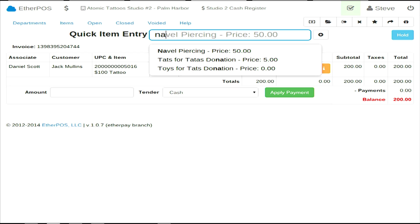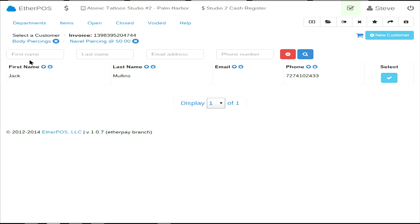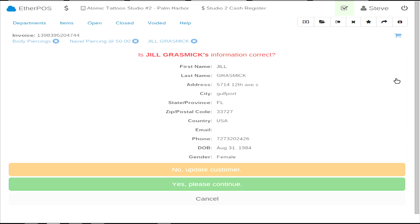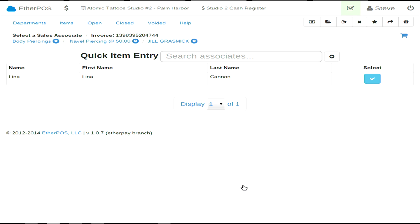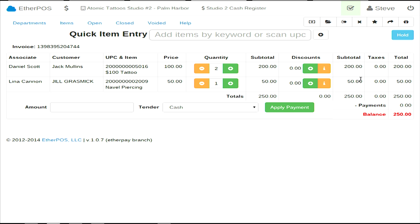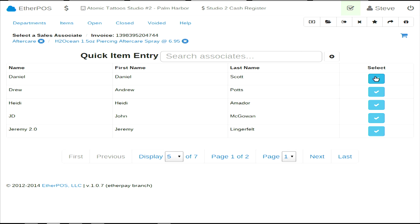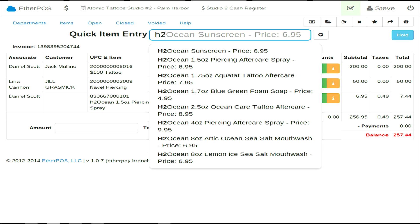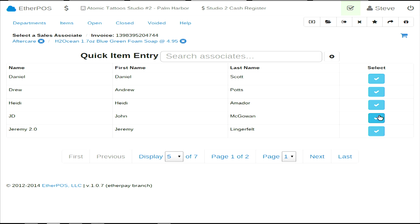Let's say his girlfriend got a navel piercing. We also use this to sell all of our retail. It shows the customer on the invoice already, and we'll select Jill. It only shows the body piercers. They both need to buy aftercare too. Daniel sold it, and JD sold that one.